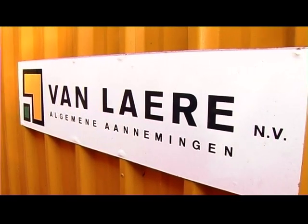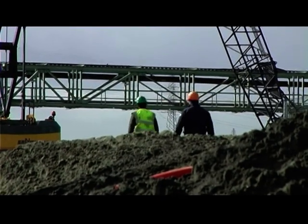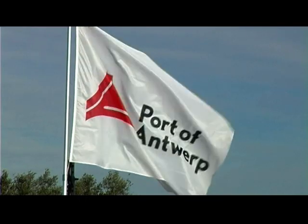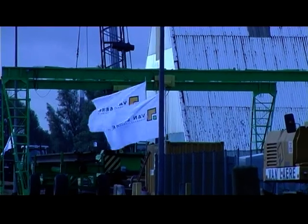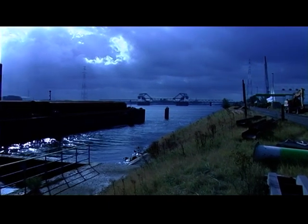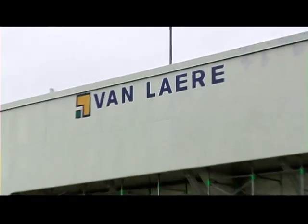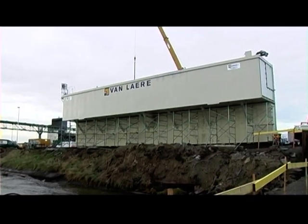Vanlare is a highly reputable general contractor dealing with practically all aspects of the construction industry. The Antwerp Port Authority has commissioned Vanlare to build a new key wall to expand operations at oil tanking in Evonik Antwerp. In order to construct the wall, Vanlare has developed a new innovative construction technique which won the Innovation Award at the Belgian Building Awards 2010.